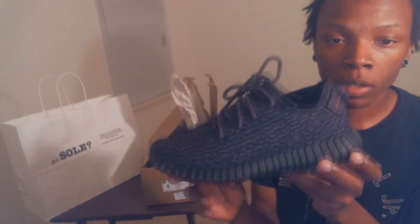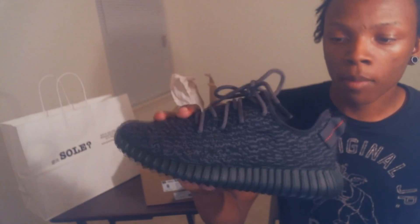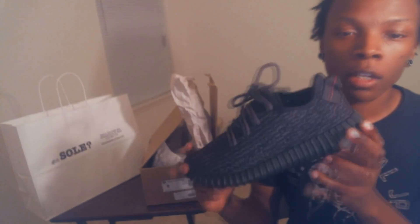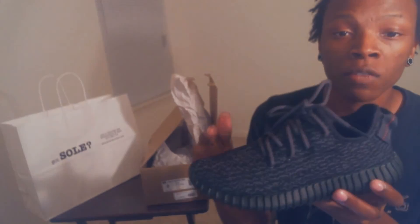But definitely worth the cop. So if you can, go cop. Don't pay too much. Dope shoe. Please comment, rate, subscribe, like, and share. I appreciate all the love, and watch my next video.